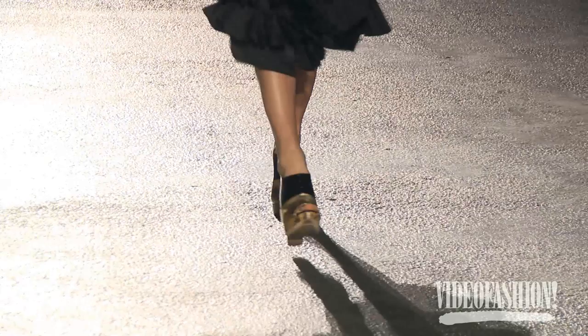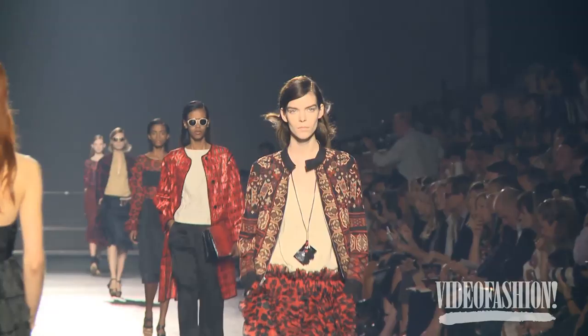I thought Dries did a fantastic show. It was his usual beautiful workmanship and ethnic influences.